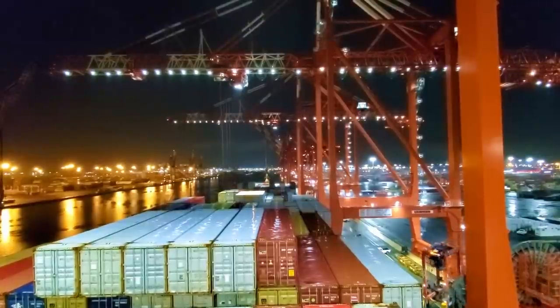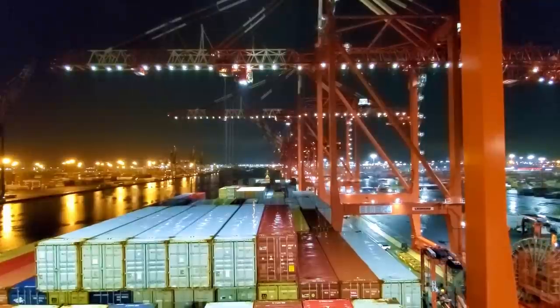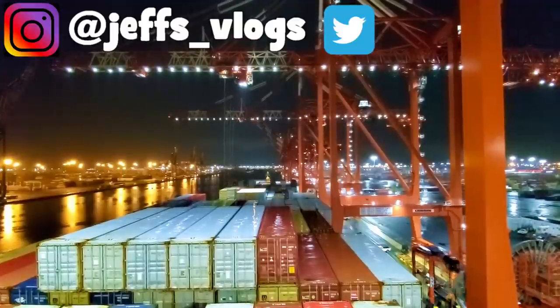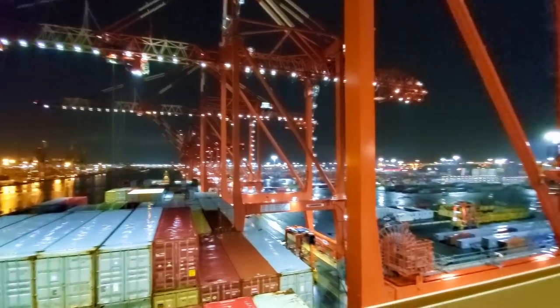Welcome back to the next video. Tonight we are here in Newark, New Jersey and we're loading cargo. We're expected to leave at 0800 tomorrow morning, so I figured I'd just show you a little bit of the scenery we have here at night.